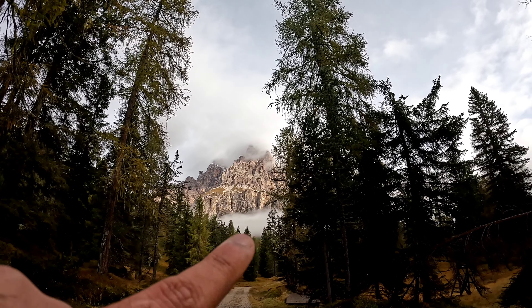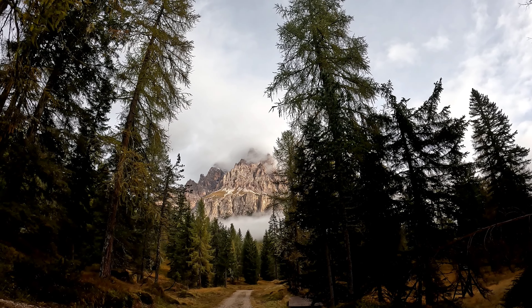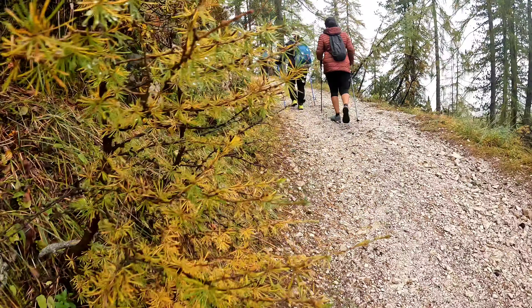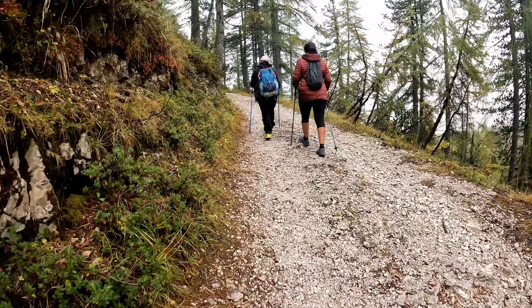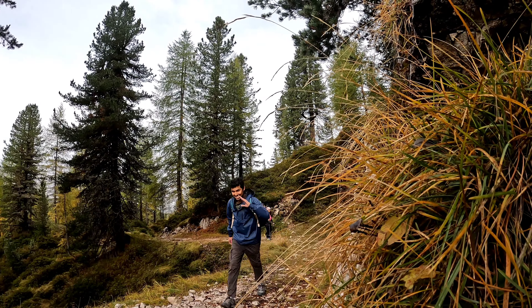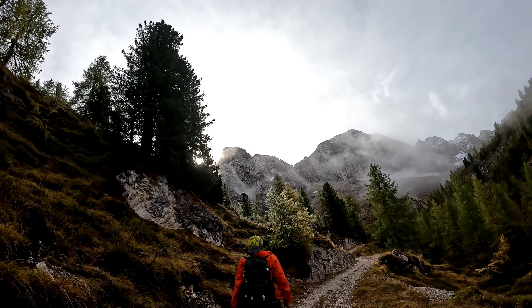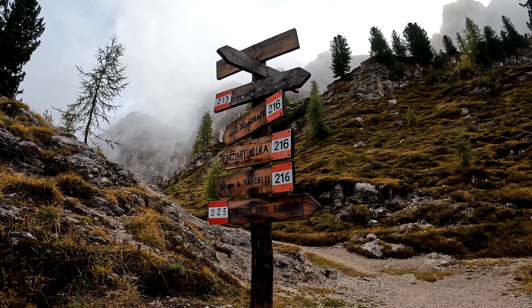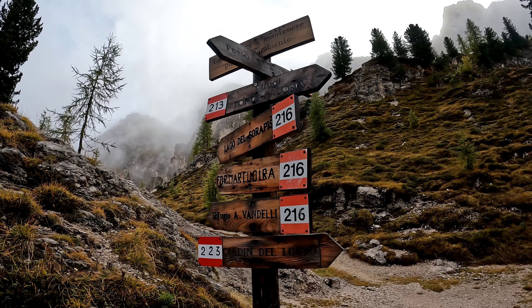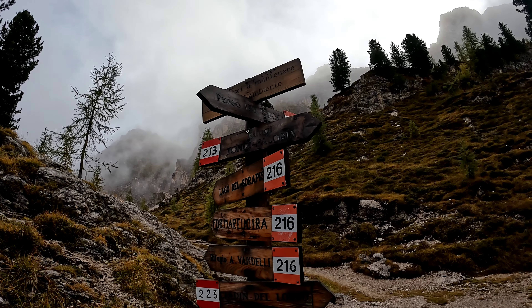That is where the hotel is from where we started, and you can see how beautiful the view is. All the way you have red markings on the trees and rocks, and you arrive at a point where there is a board with the marking for Lago de Serapis.